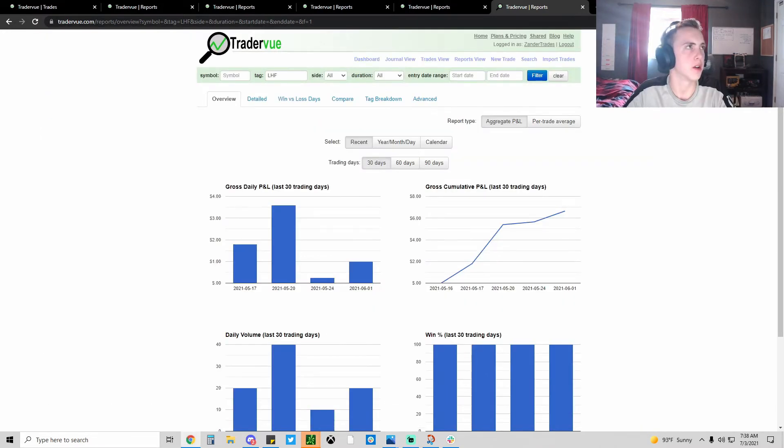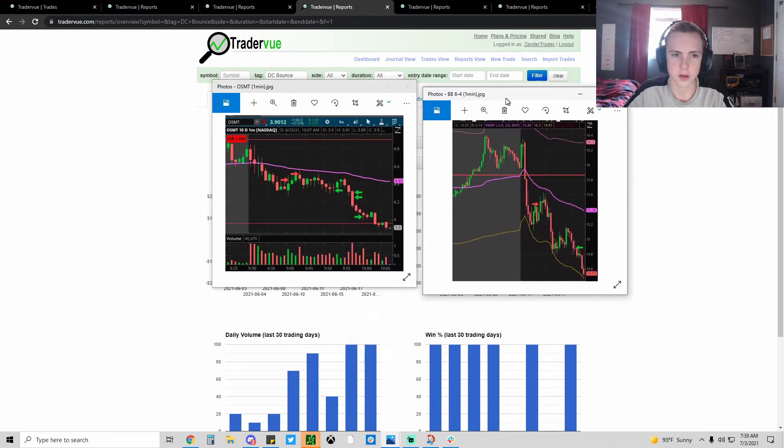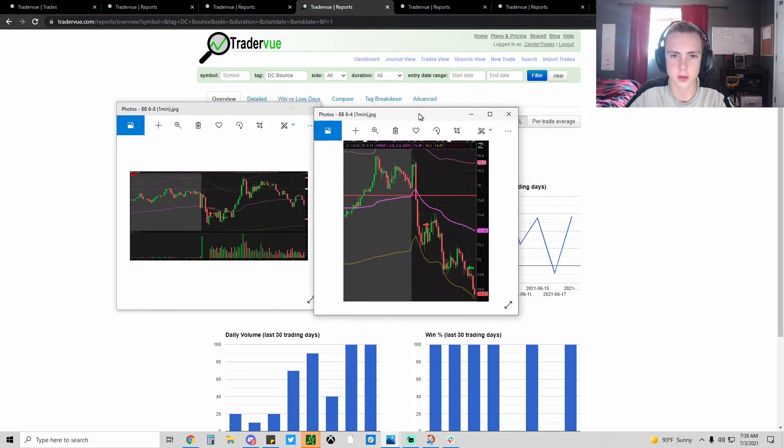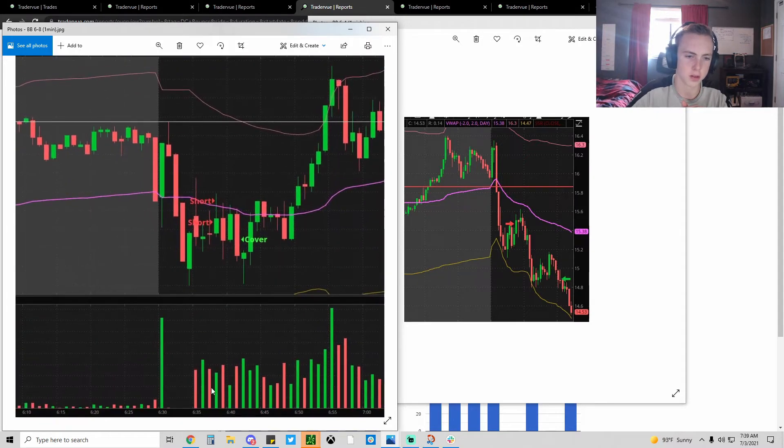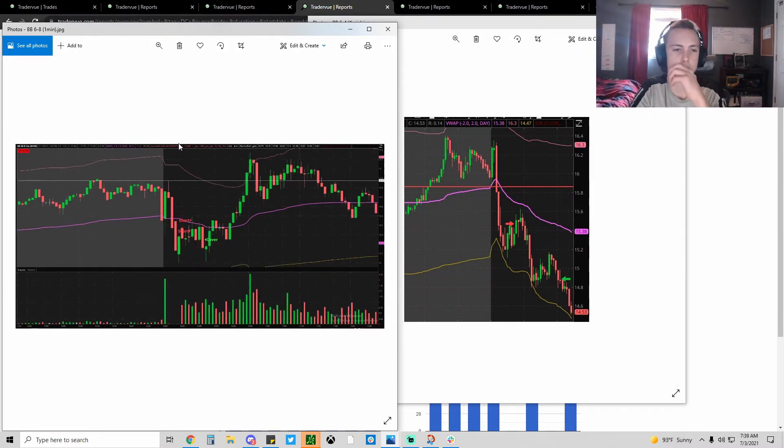Moving on to one of my favorite setups: the death candle bounce. The death candle is basically the biggest red candle on the day with a lot of volume - a kill candle. I really like when it happens after a stuff move. I like it when it goes through VWAP because that's a clear trend change and I can short the pop back to VWAP. I'm a bit scared when it stays above VWAP as support. I've only been in the listed market for two months so I'll learn over time.